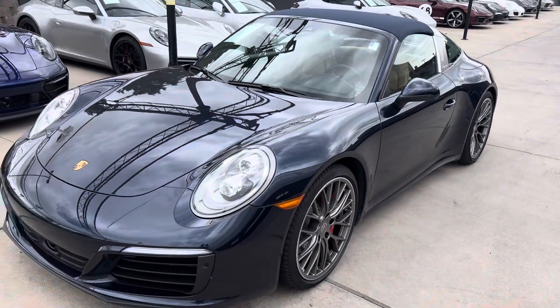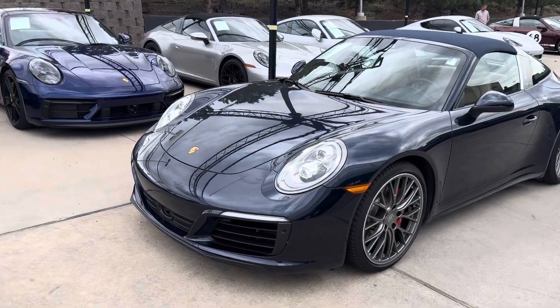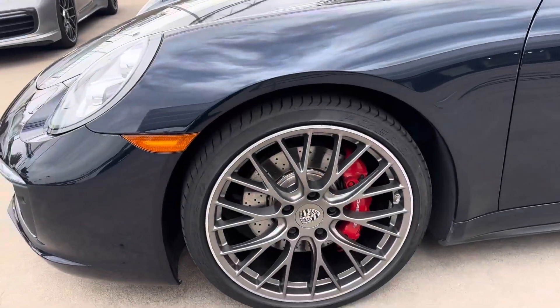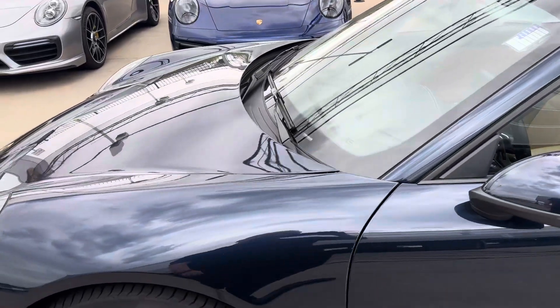Hi Ellie, this is James at Porsche Colorado Springs. Just want to show you the 2019 Targa 4S like you're here in person. This car looks absolutely fantastic in night blue — everything kind of matches going around style-wise.